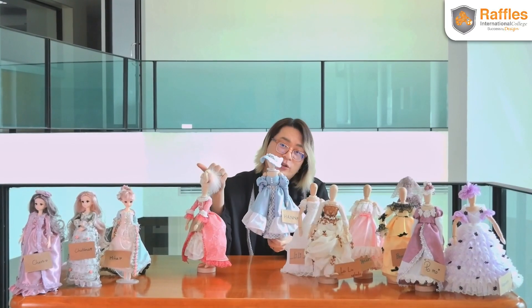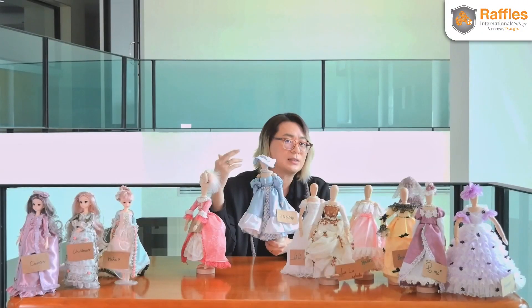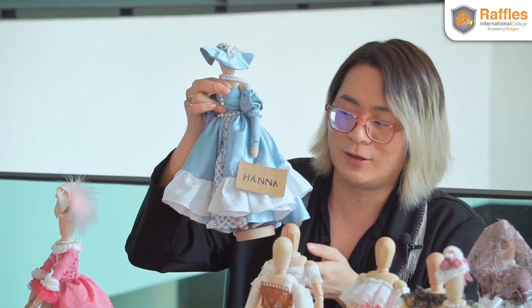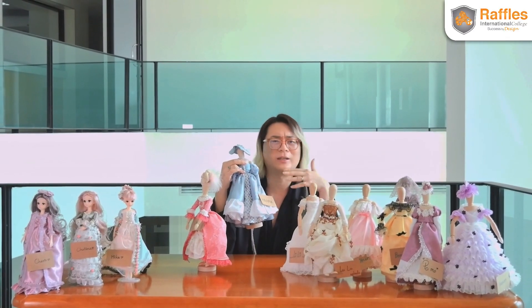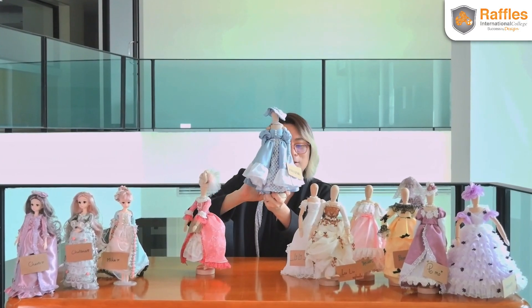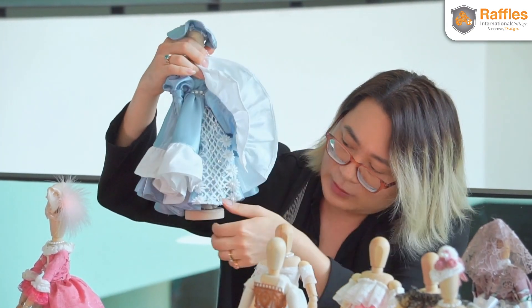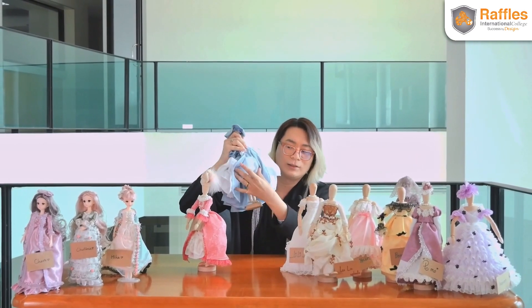You have to do research on the colors, the kind of fabric, the kind of silhouette, and then build the doll up. The most important part, aside from sewing by hand and gluing, is how to get the poofiness of the silhouette. You have to realize what needs to go under the layer to make sure you get the right silhouette.